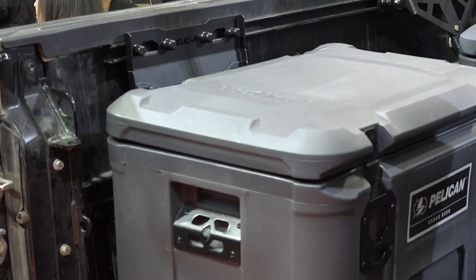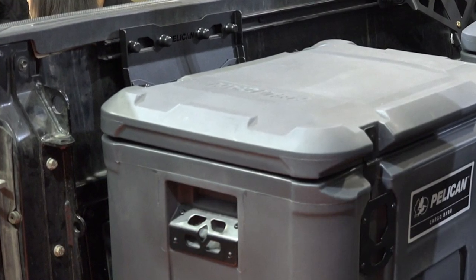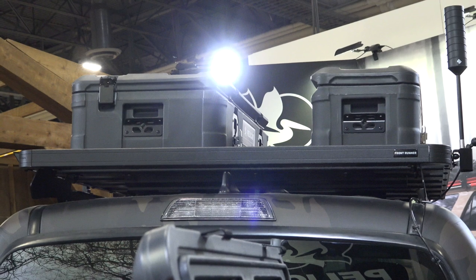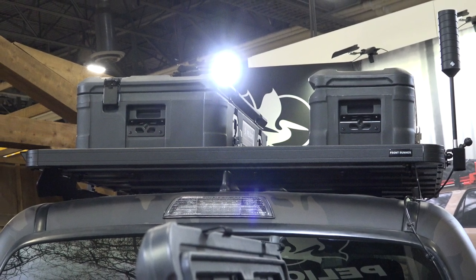Pelican has been outfitting trucks and vehicles for decades. Customers have found a way to mount them themselves, but now we're introducing a whole new solution where you don't need to drill into your vehicle. They're specifically designed to mount with our easy mounting solutions — no drilling required.